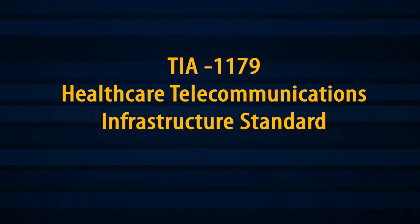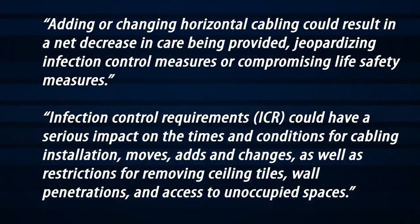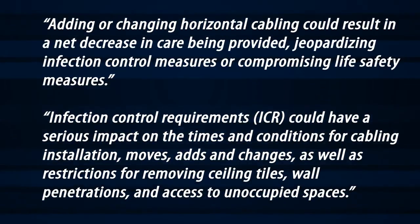TIA 1179 Healthcare Telecommunications Infrastructure Standard states that adding or changing horizontal cabling could result in a net decrease in care being provided, jeopardizing infection control measures or compromising life safety measures. Furthermore, TIA 1179 indicates that infection control requirements could have a serious impact on the times and conditions for cabling installation, moves, adds, and changes, as well as restrictions for removing ceiling tiles, wall penetrations, and access to unoccupied spaces.